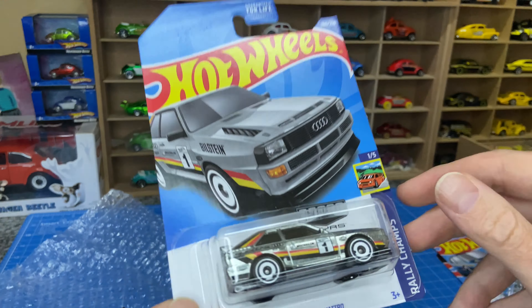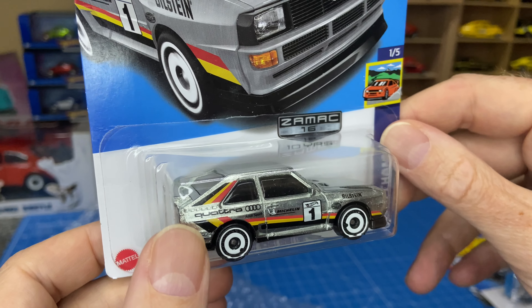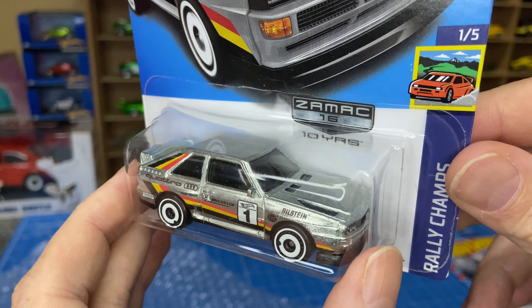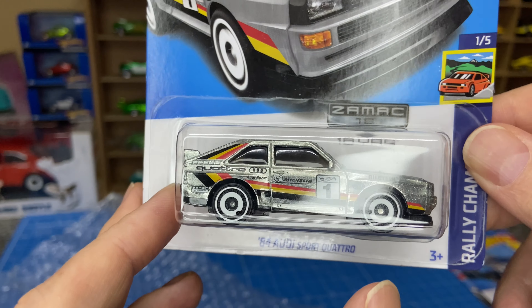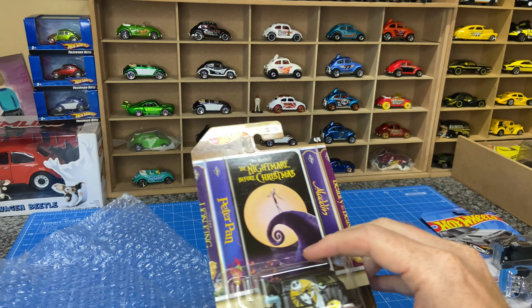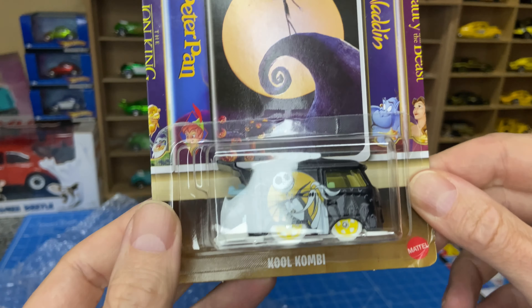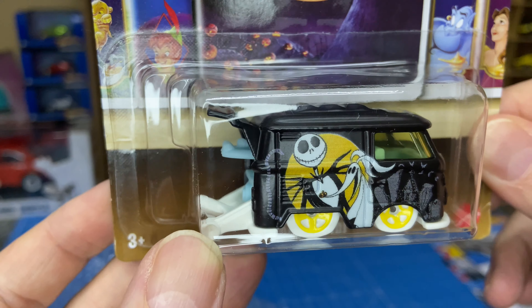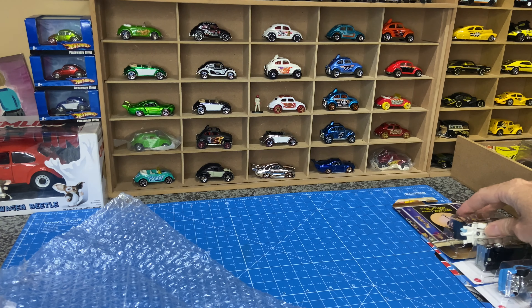One of my personal favorites — the Audi Quattro, Zamac edition of the mainline. This is definitely a keeper. I'm a big fan of this specific casting. I don't necessarily collect Audi, but I do love this casting. And then the Coolcombe — this one has been around for a while. Pretty cool graphics on there. This is stuff that we haven't gotten on the shelves in South Africa.